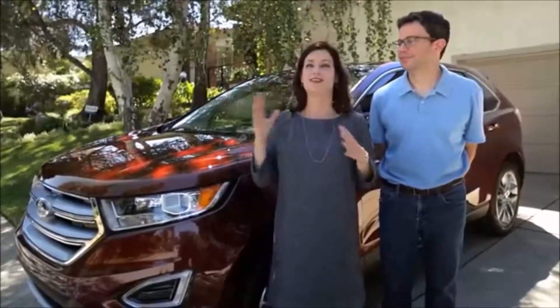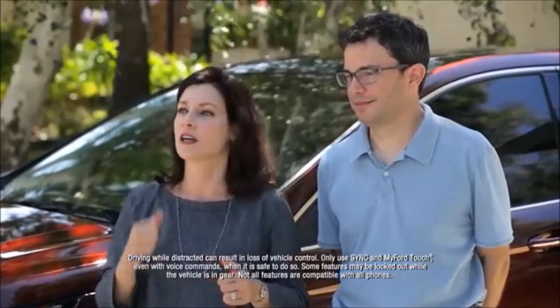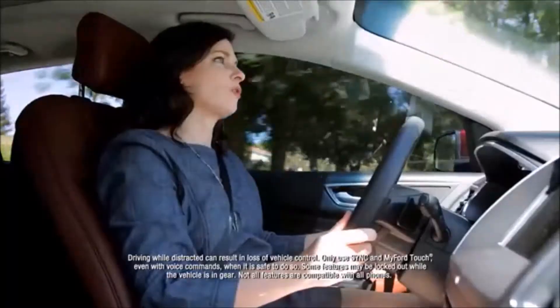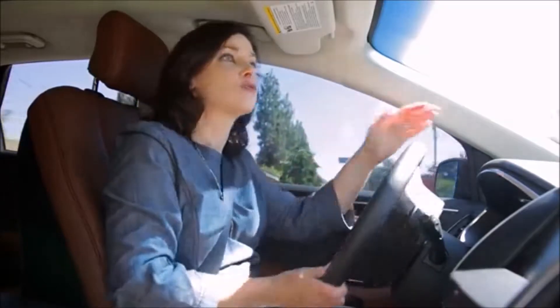We've started using the voice command more and more. I'm driving, I've got kids talking to me, I've got so much going on — I can just tell it, hey, change the temperature. Please say a command. Climate control. Dual temperature. Dual temperature is awesome. On my side or my husband's side, we can adjust the temperatures, which is great because my husband's always hot and I'm always cold. Say a command. 72 degrees.